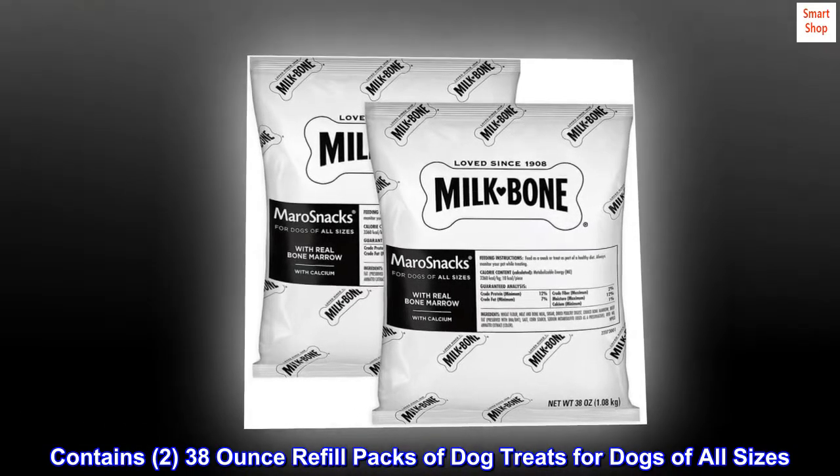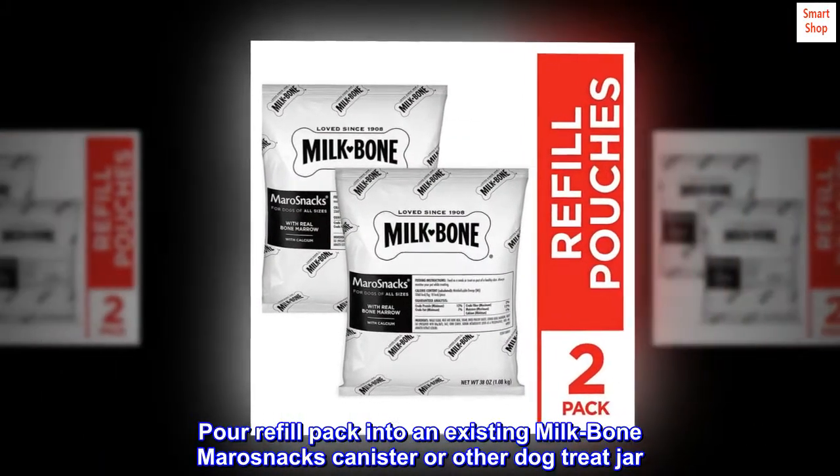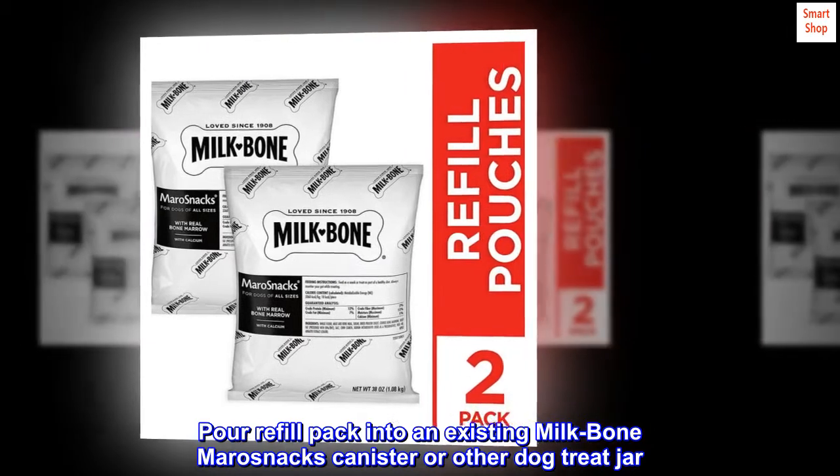Contains two, three 8-ounce refill packs of dog treats for dogs of all sizes. Pour refill pack into an existing Milk-Bone Marrow Snacks canister or other dog treat jar.